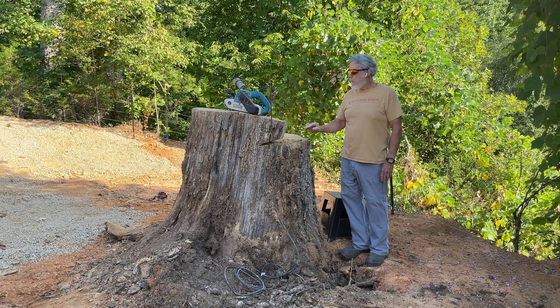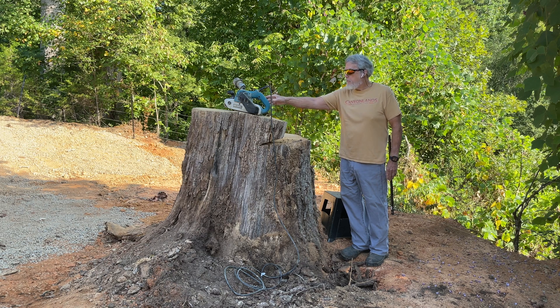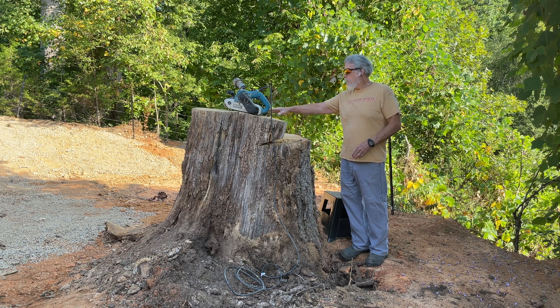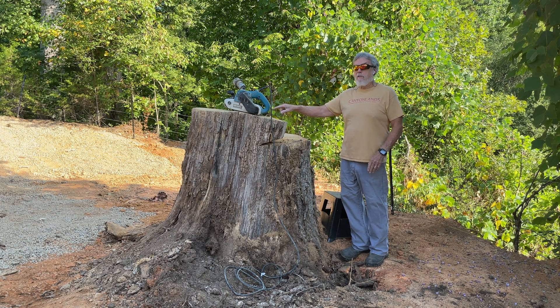I'll show you what it looks like as I just cut it with my electric chainsaw. This part up here I have smoothed over with a belt sander using 36 grit, 80 grit, and 120 grit, trying to get to where we can see those rings. I ran into a surprise in here which I'm going to show you — something I did not expect.